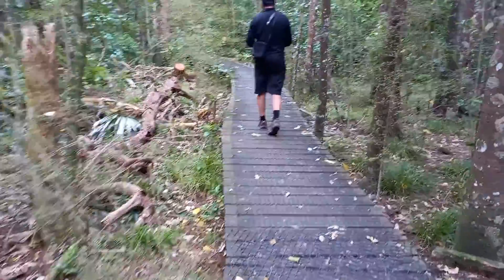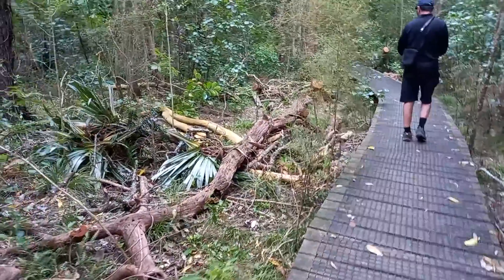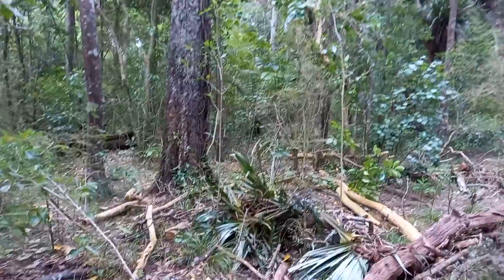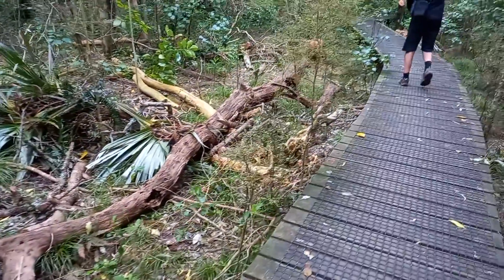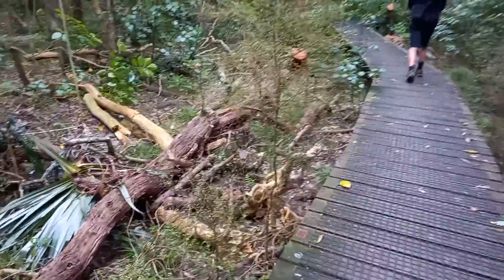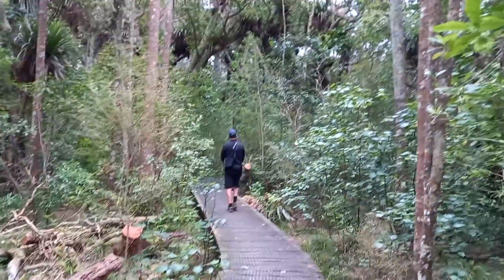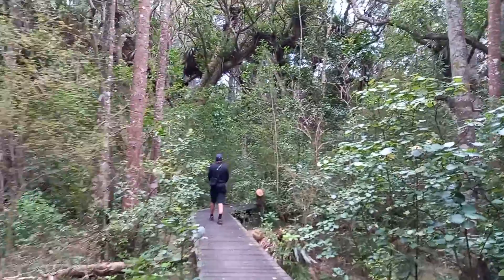We're coming back onto the path, back to the start of the loop again, heading back towards the car park. You can see the council has chopped down a few trees or trimmed them up after storm damage. We're starting to head back into the interior here.